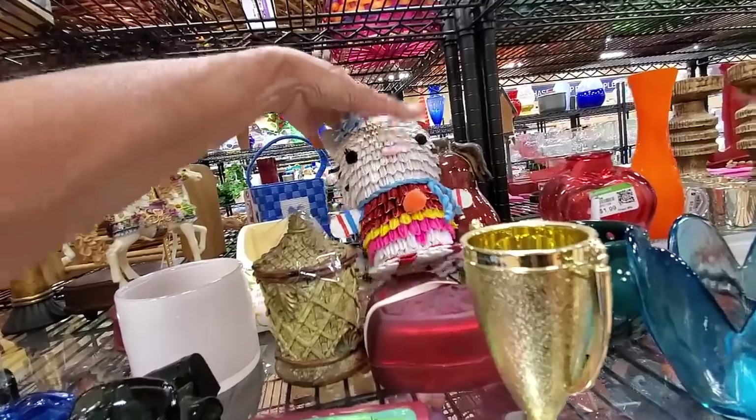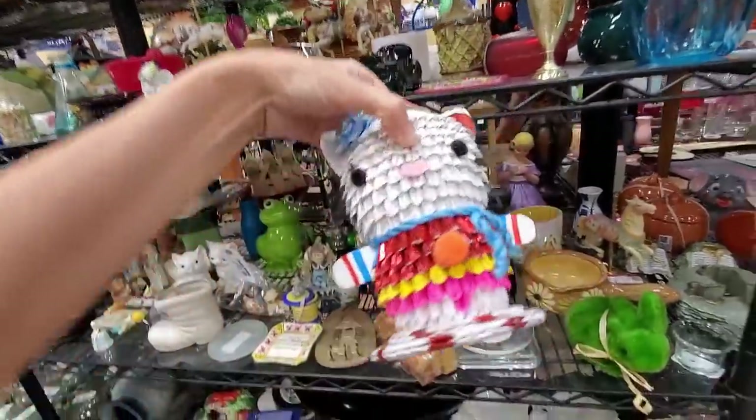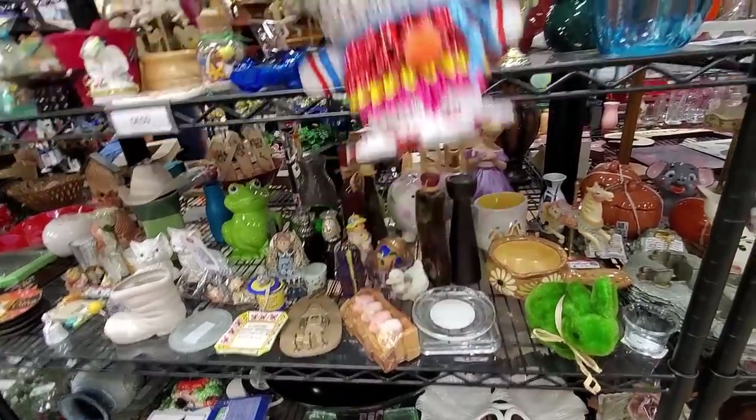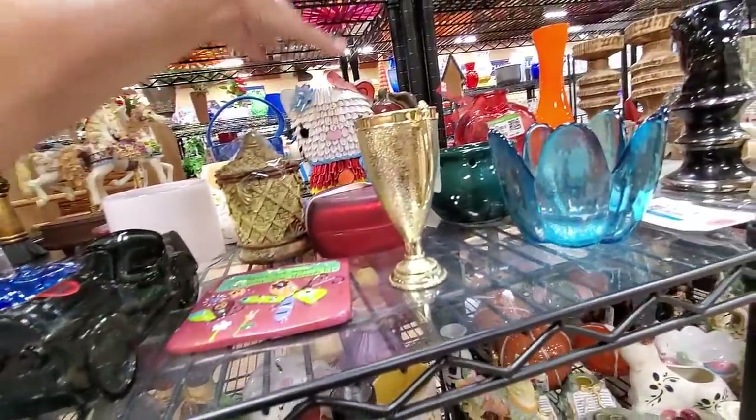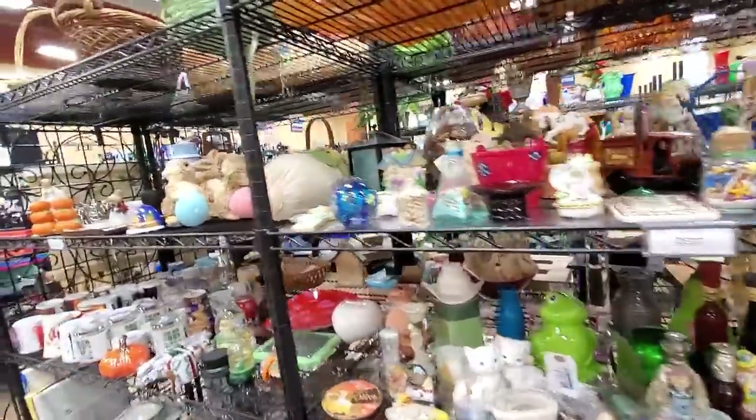And then this — I don't even know what to call this. It's paper. I don't know, I think it's Hello Kitty. But it was just — I mean, it was well done, but I don't even know what it is.